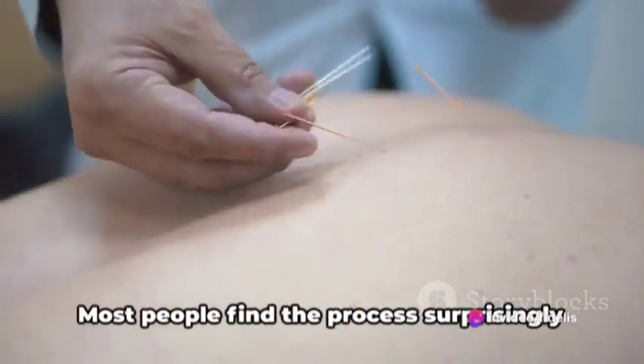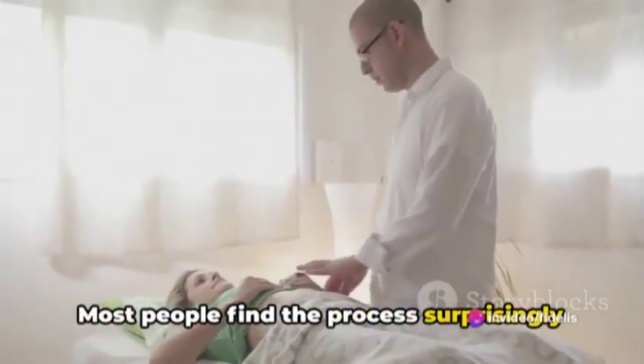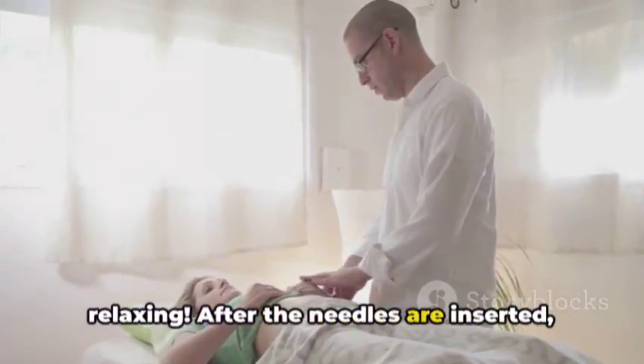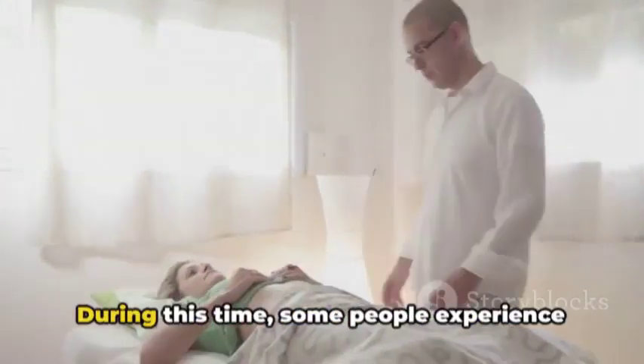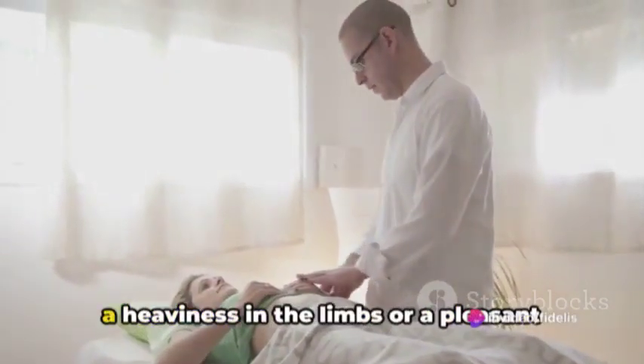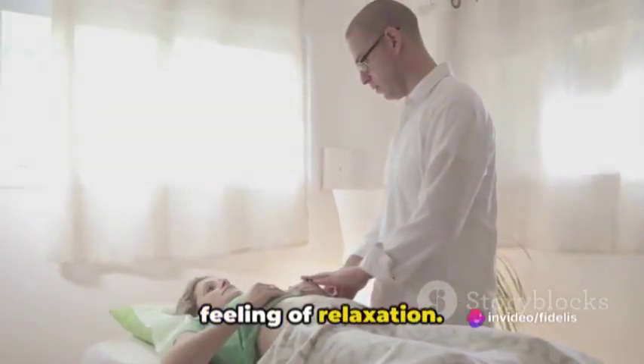There's no need to worry, though. Most people find the process surprisingly relaxing. After the needles are inserted, they're usually left in place for 20 to 30 minutes. During this time, some people experience a heaviness in the limbs or a pleasant feeling of relaxation.